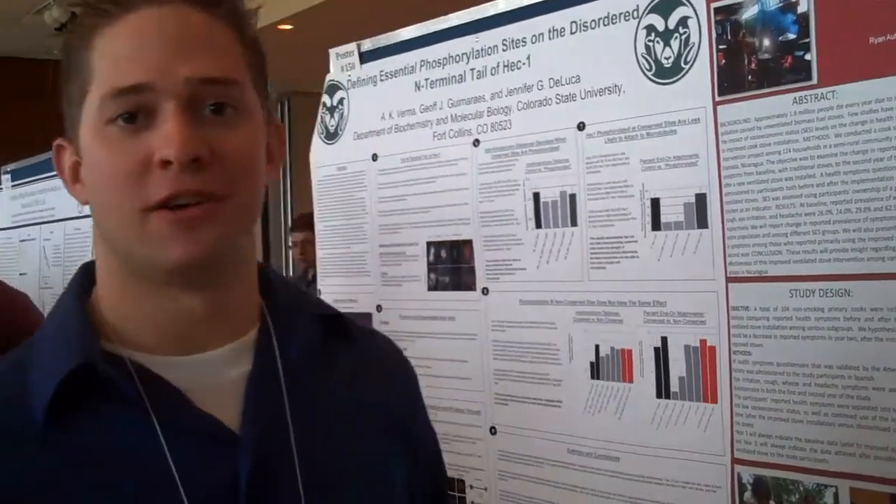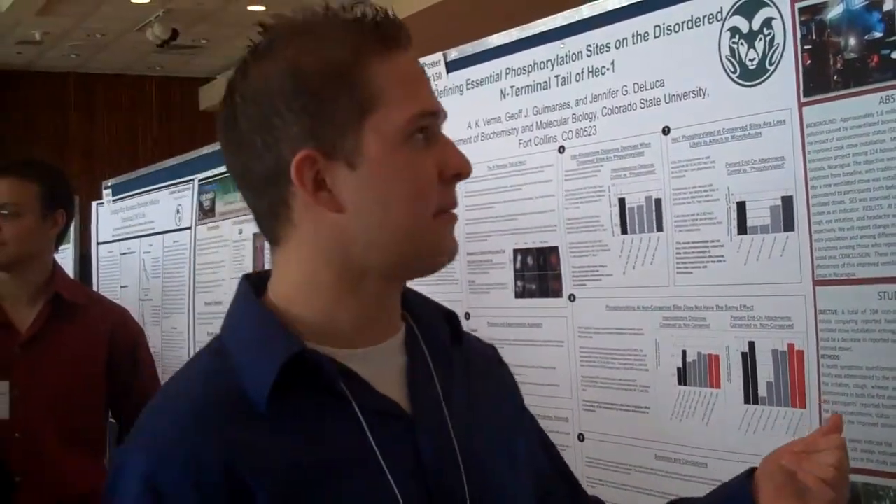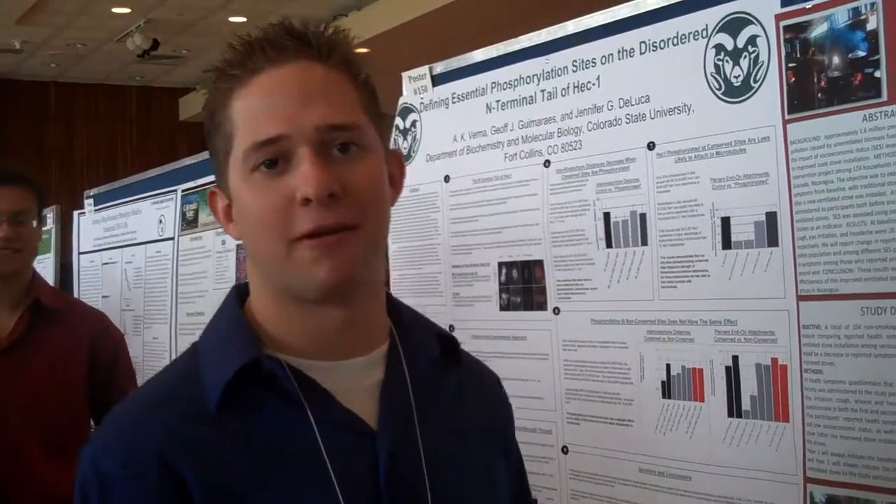My name is Ryan Ottenwreath. I'm a junior environmental health major. This last summer I went to Nicaragua to work on the Nicaragua Cooked Stove Project.